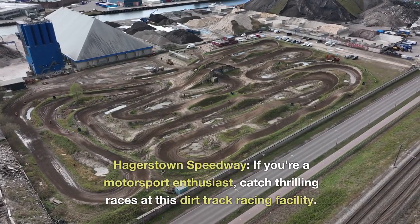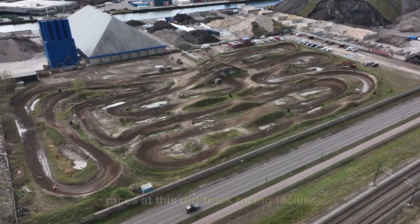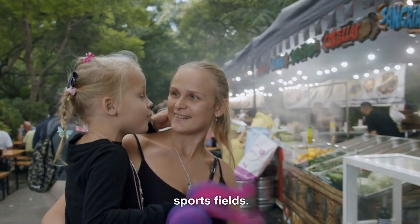Hagerstown Speedway. If you're a motorsport enthusiast, catch thrilling races at this dirt track racing facility. Fairgrounds Park. Attend community events and festivals at this park, which also features playgrounds and sports fields.